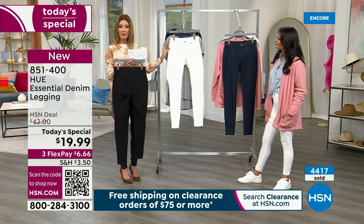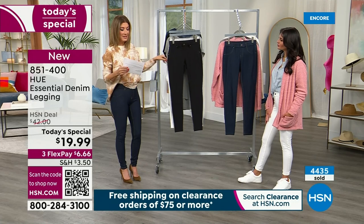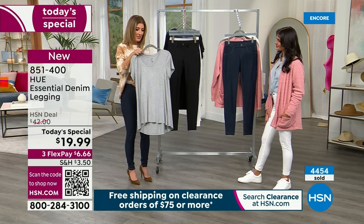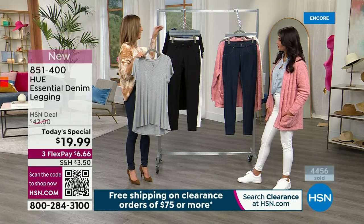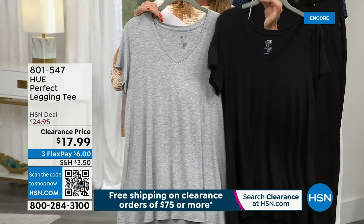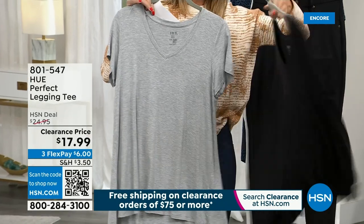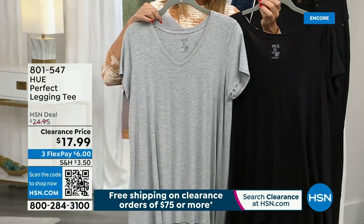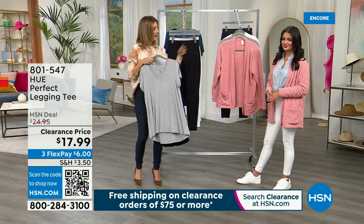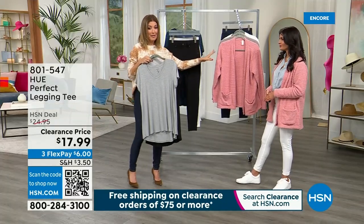If you want the white, we have 3,000 left for the rest of the day. We have the Hue tee in two colors — gray and black — at $17.99. Lowest price ever on the perfect legging tee. And then we have the amazing cozy cardigan from Hue coming up as well.